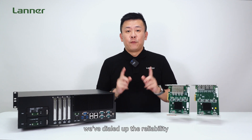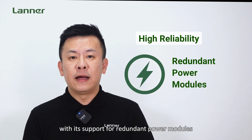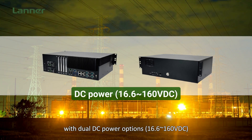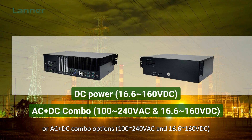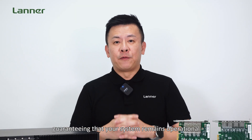Lastly, adopting reliability, the LEC-3340 ensures continuous operations with the support of redundant power modules. Depending on your needs, you can select from a SKU with dual DC power options or an AC plus DC combo option, guaranteeing that your system remains operational.